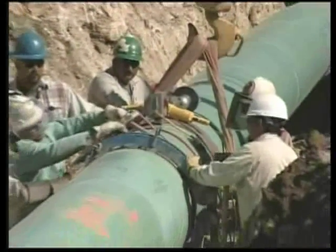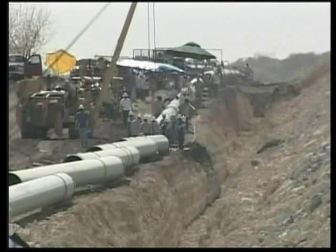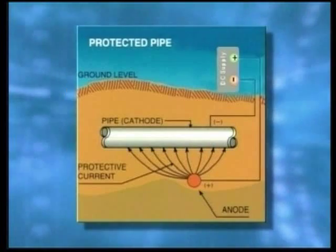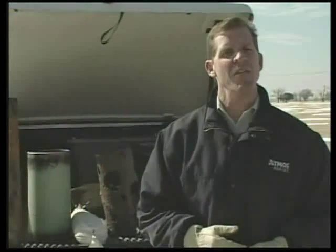Although cathodic protection costs are high, the cost to protect the pipe is small compared to the price of replacing the pipe once it has deteriorated. Plus, the application of cathodic protection has greatly reduced the number of leaks to the Atmos system. Even though we can't see it, cathodic protection is working 24 hours a day, 7 days a week, to ensure that our 80,000 miles of pipeline safely transports natural gas to our customers throughout the enterprise.